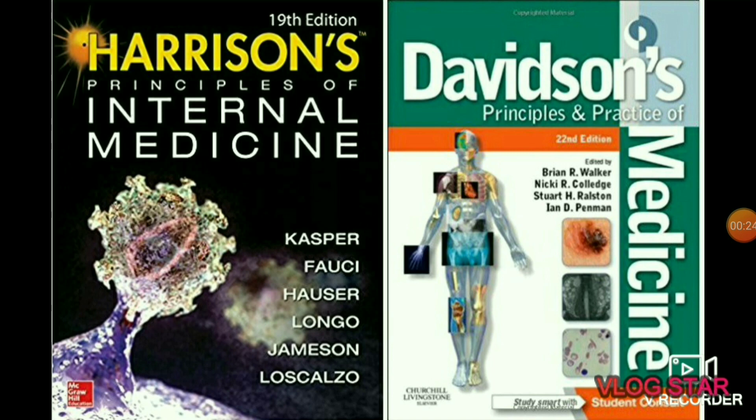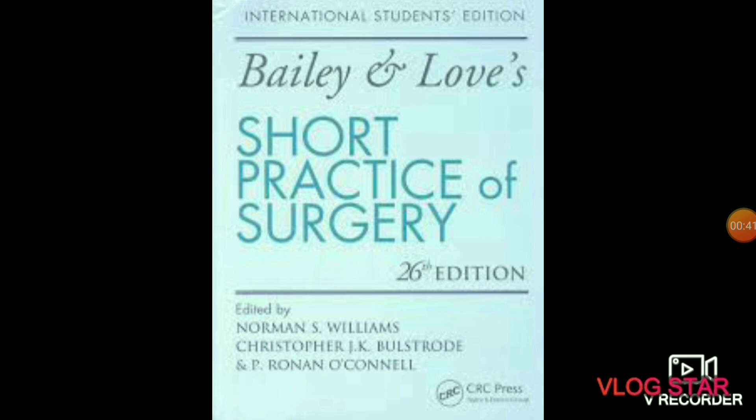Harrison's and Davidson's are the two best books of medicine. Harrison's is the bible of medicine — it's a lengthy book but one of the best and gold standard books of medicine.